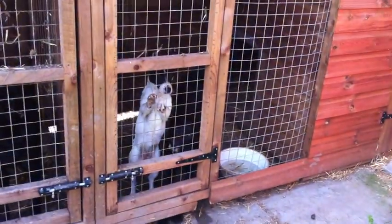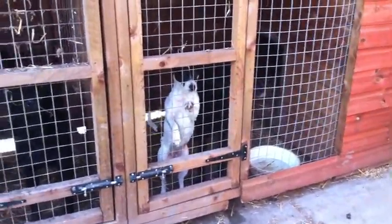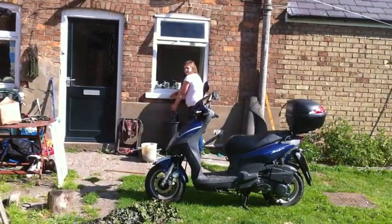Hey guys, I'm coming here for a video. This is an updated update of the zoo. Obviously you've seen the videos prior to this, so we'll start off with the dogs - as you know, Bunty, Teal, Susie, Honey, and Hannah.